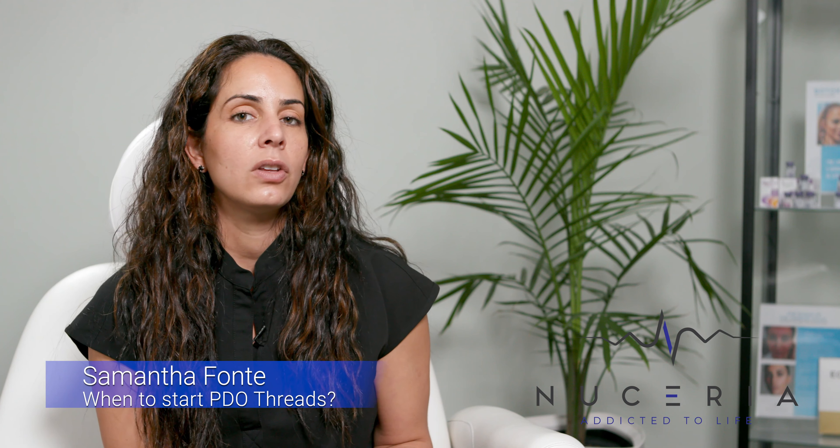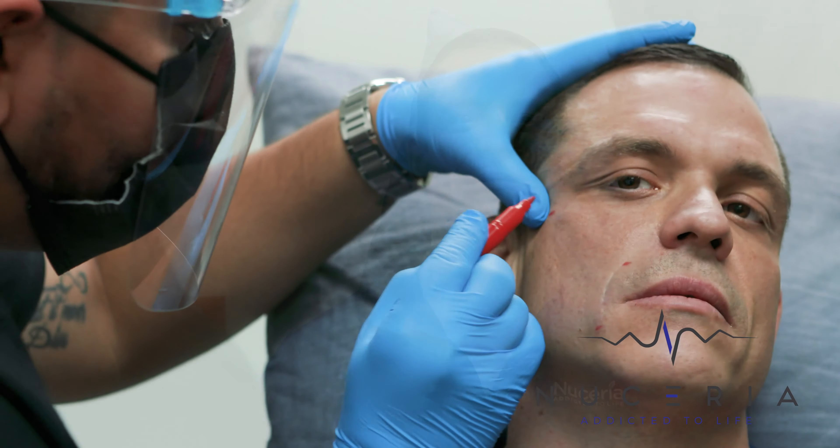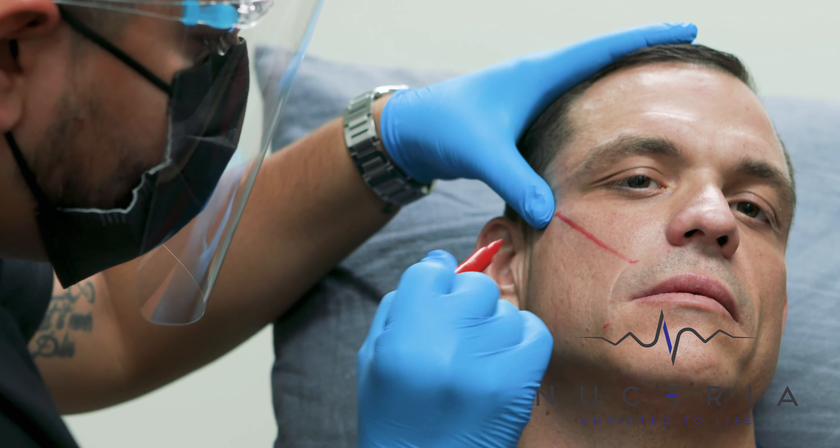PDO threads can start usually around the mid-30s. Usually you start seeing lost volume — we start losing volume underneath our eyes, on our cheeks, on our temples, everything kind of just starts going down. You know, it's gravity, age. So when you start seeing that, you can actually help yourself and produce more collagen and give yourself that lift.